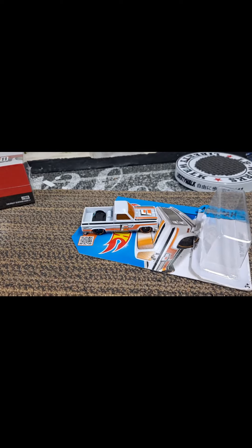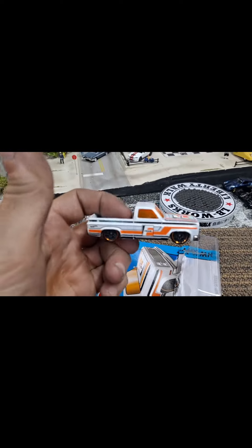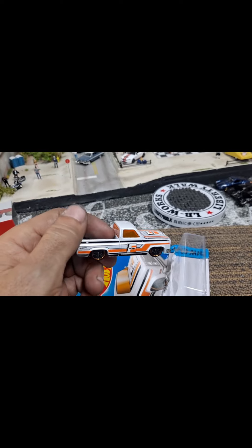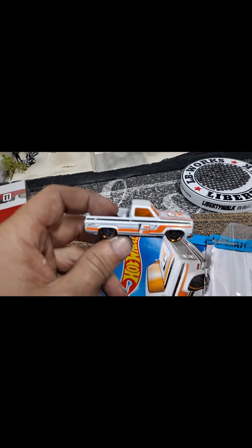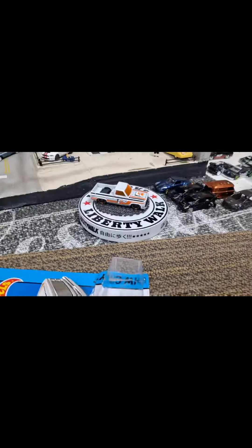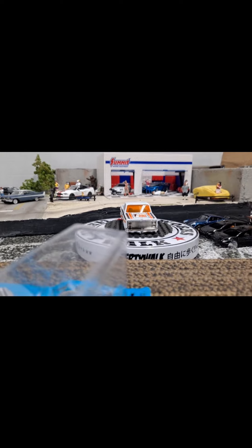Hello YouTube and welcome, Diecast Family. As you could see from the short at the beginning of the video, finally — after at least eight years of trying to get this casting or this variation — I finally got the Toys R Us exclusive, thanks to my buddy. If you know anything, this is really hard to get.